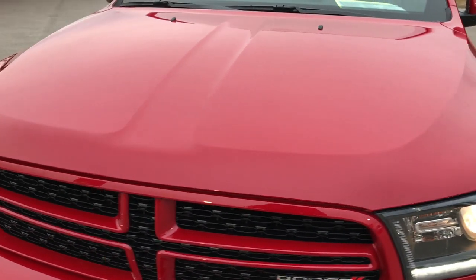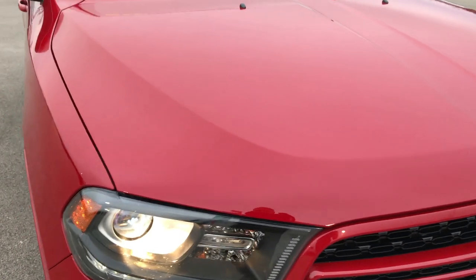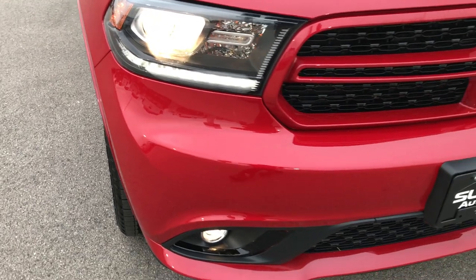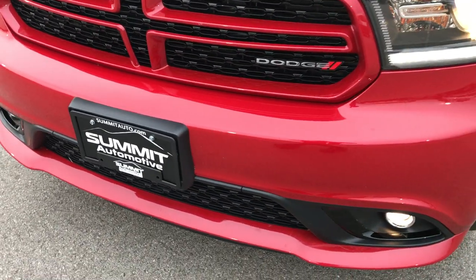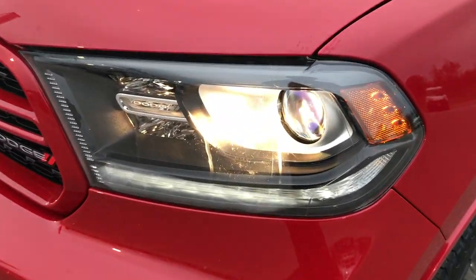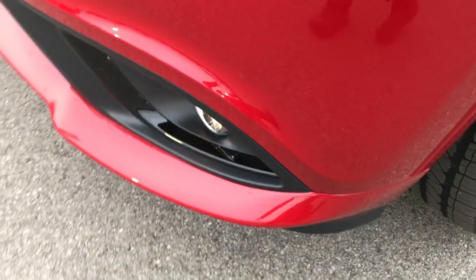We are checking out this super clean 2015 Dodge Durango SXT with the Rally Appearance Group. From this HD video you'll be able to tell that this Durango is extremely clean all the way around. No dents, dings, or cracks in the front bumper. It has projector lamp headlamps, LED running lights, and projector lamp fog lamps.